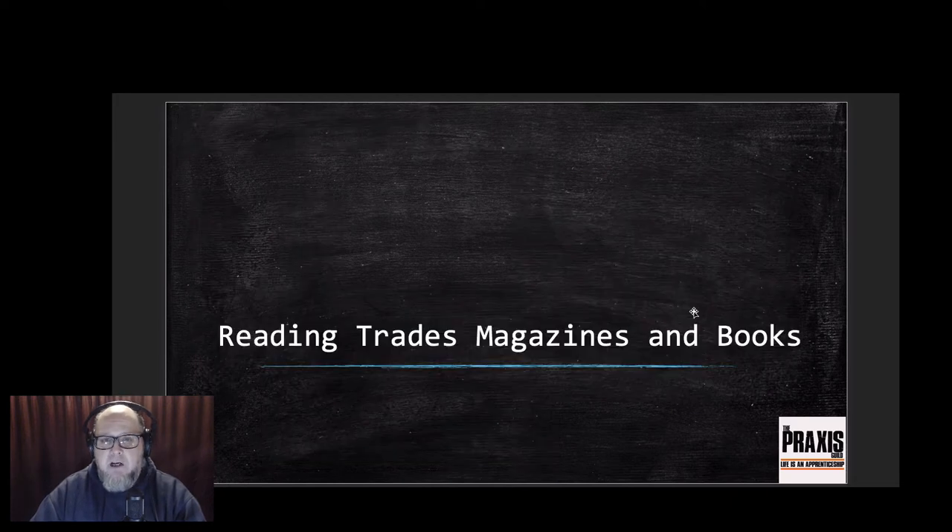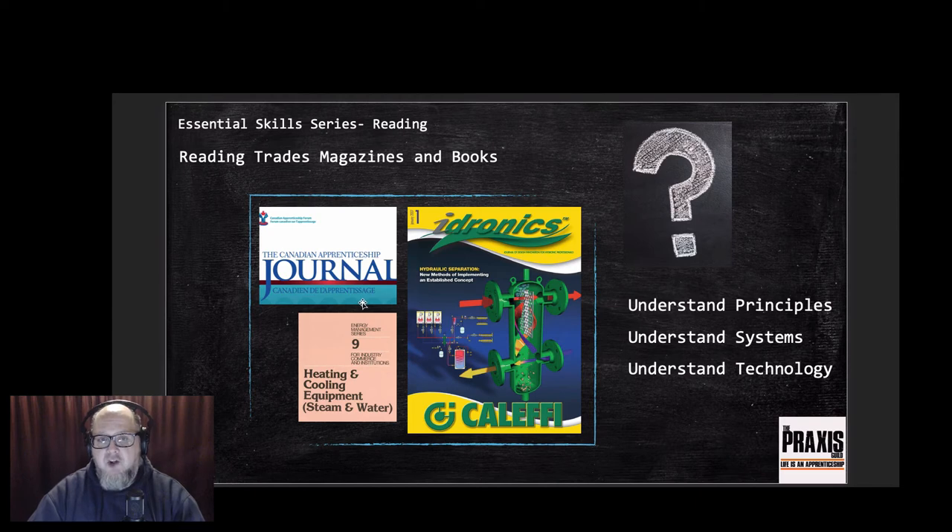The second thing I want to talk about is reading trades magazines and books. There are books out there for tradespeople - and they're not all full of pictures as some people joke. You can buy many different books depending on your trade and specialty. I'll highlight a couple I've kept my eye on: the Canadian Apprenticeship Journal, which is more scholarly and research-oriented, and a book called Heating and Cooling Equipment covering how different equipment operates and the principles behind it.